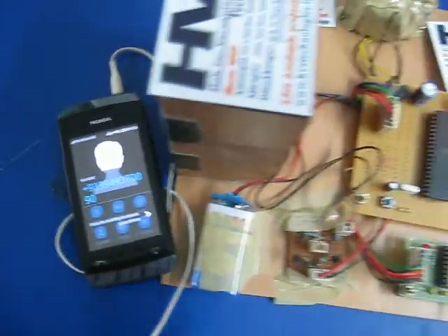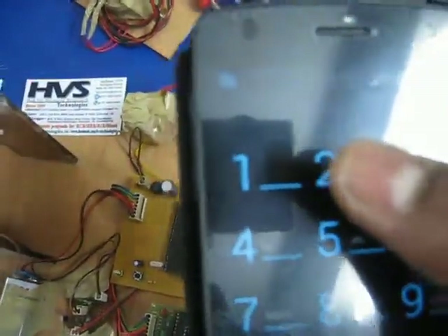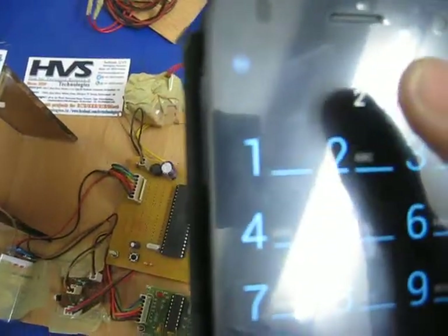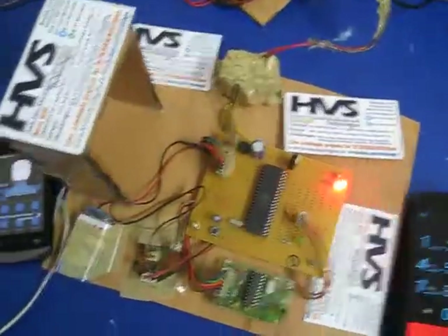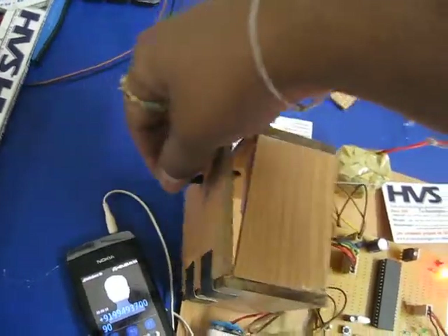The phone is now connected to the system. From the keypad of the calling phone, you need to press 2 for the door to open. As you can see, the door is now open.